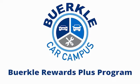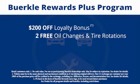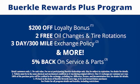This is a rewards program designed for you. Every car comes with a $200 loyalty bonus, two free oil changes and tire rotations, a 30-day to 300-mile exchange policy and more. Plus, 5% back on service and parts.